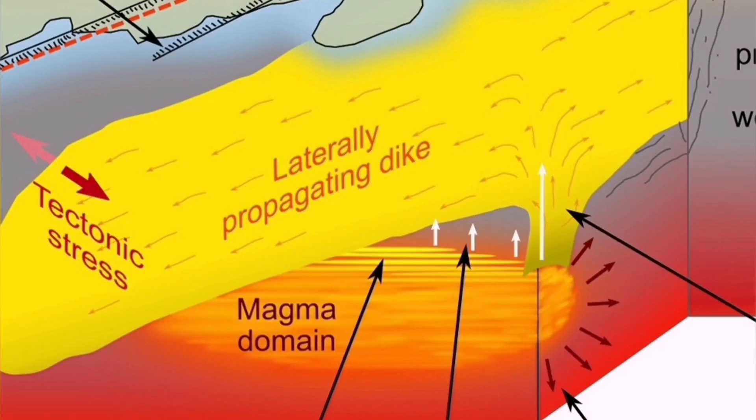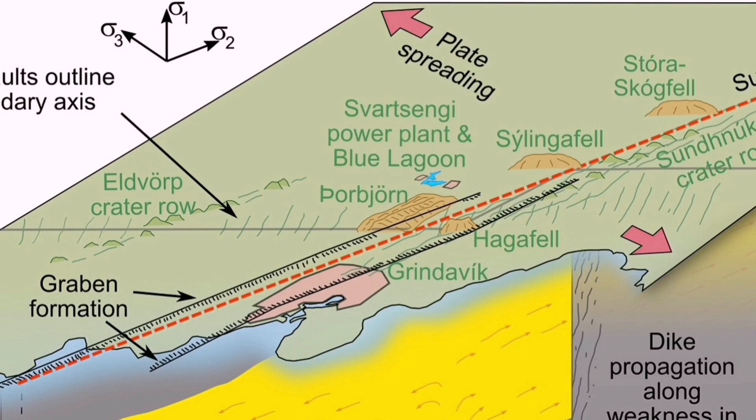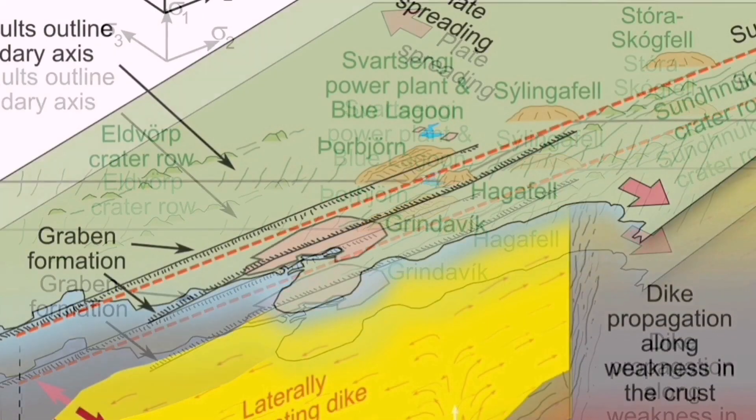At depth, the magma reservoir is in the mantle — it's not a magma chamber. This is an ophiolite system we are practically seeing. Oceanic crust is being built there. Through dikes — which are fractures in the earth's crust — magma can rise to the surface.